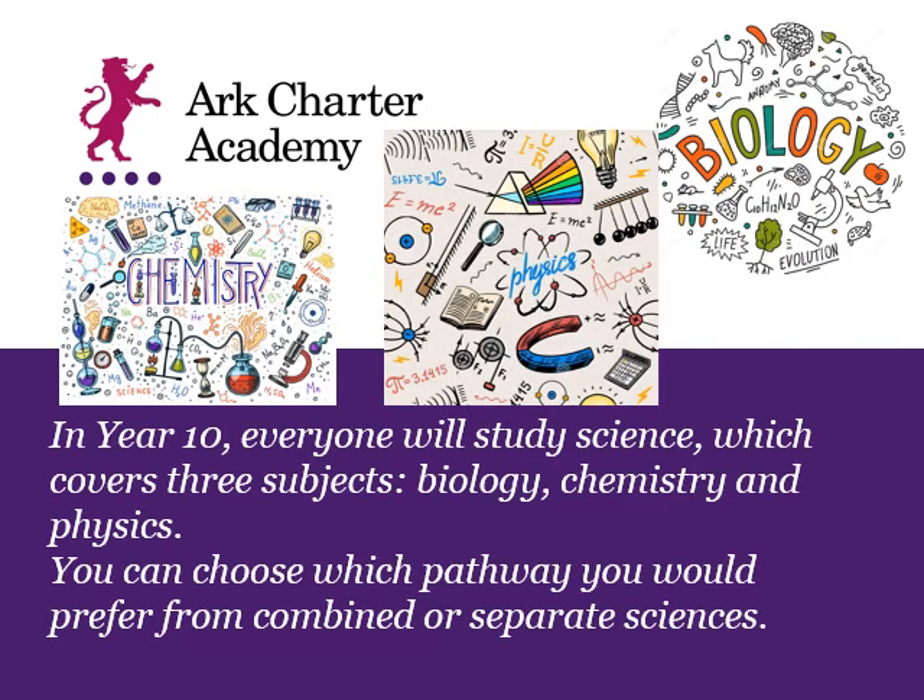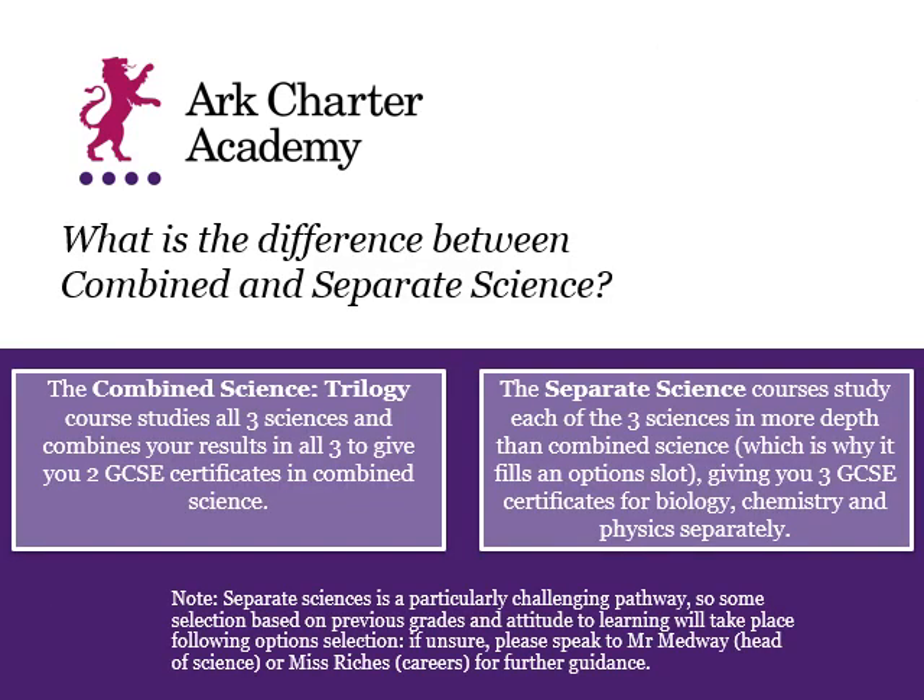What's really important is to know that everybody in Year 10 does study science. That always covers all three science subjects: biology, chemistry and physics. But there is a choice to make in terms of what pathway you would like to study as you go into Year 10. The choices are between combined science and separate science.